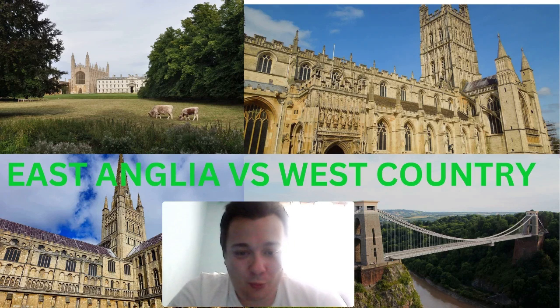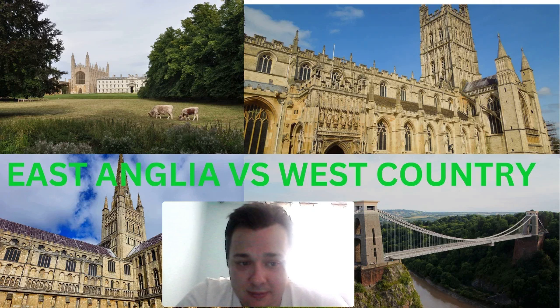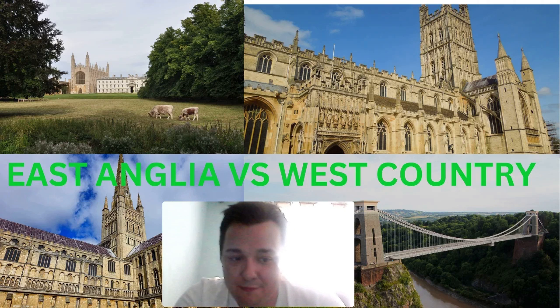Hello there, fellow herd members, and welcome back to 7 Vlogs. Today I've got something very exciting for you — it's East Anglia vs West Country in our versus series. In this video we're going to take you on a thrilling comparison between these two incredible regions, covering everything from bustling towns and cities to scrumptious local cuisines, breathtaking beaches, must-visit tourist spots, and sports teams.